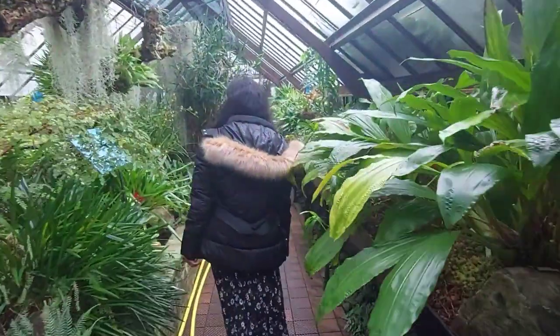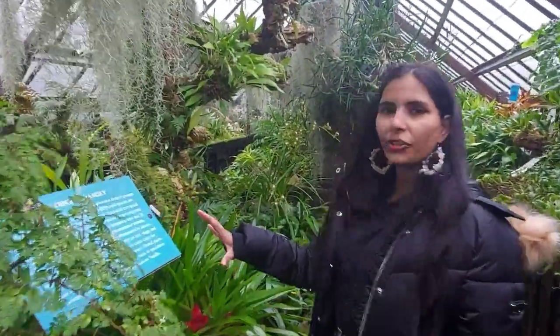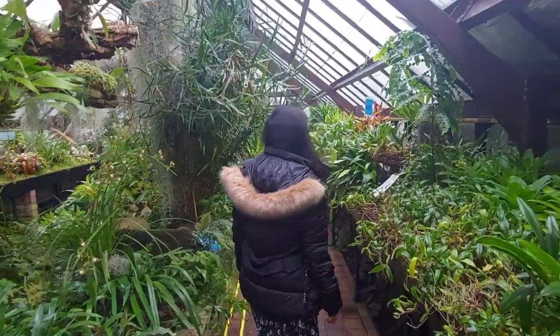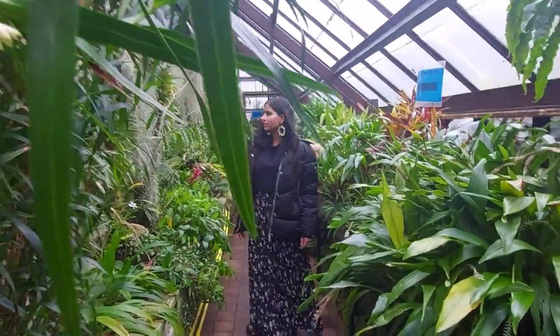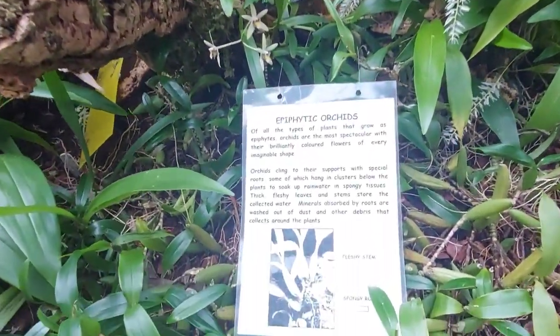Yeah, different kinds of orchids — their history and their family. And I was really shocked to know. There were details of how each plant is, a little bit about them, and all plants were kept in small notes. So if someone has a real passion for botany, they would find heaven here.